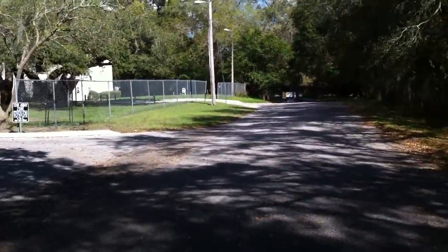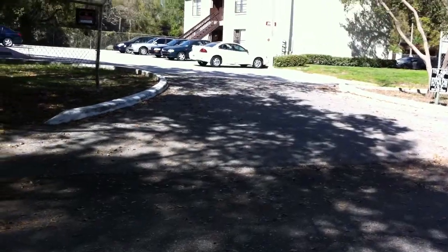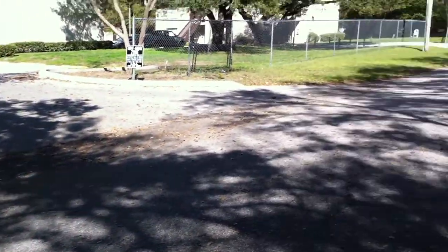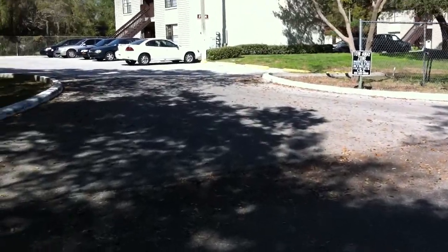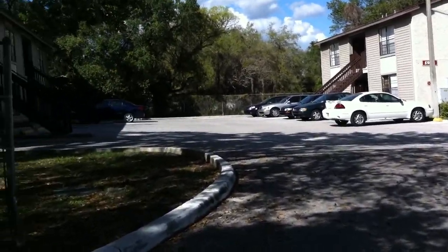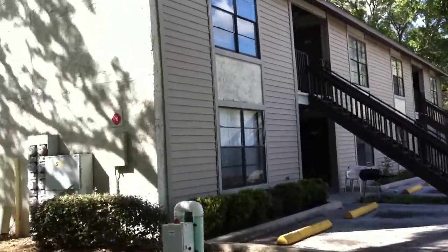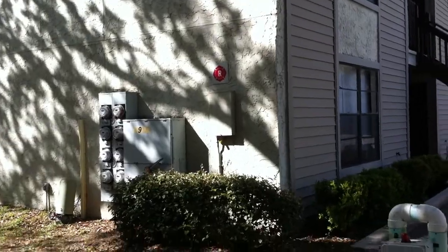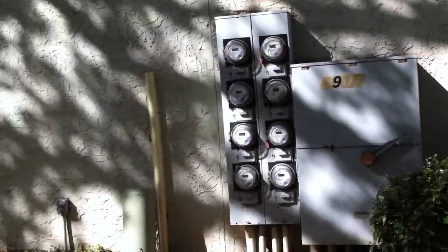There are two entrances to the property — one right here and another one down there by the driveway. The roof looks really nice, pretty new. The structure looks pretty sound. These are all the separate leaders here. I haven't got a confirmation on the water meters yet.